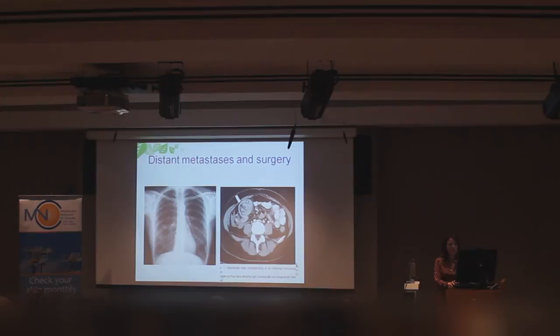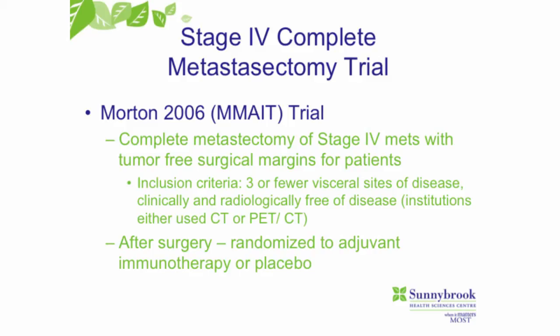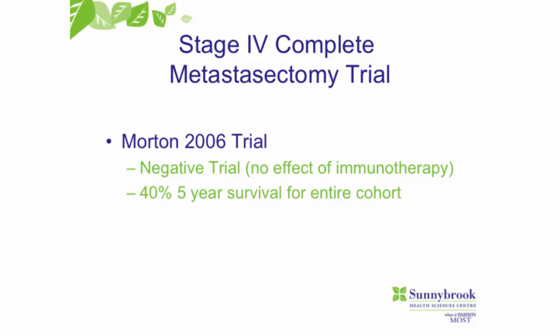Moving on to distant metastases of melanoma and surgery. There are a number of trials looking at patients with distant metastases — lung, liver, and skin metastases. What we found is that if we can resect all of the disease, and especially if the patient gets systemic therapy as well, some patients can have long-term cure. In an initial trial in 2006, patients had both surgery and immunotherapy, or just surgery alone, with metastatic disease. Survival in that study was about 40%, which is very high for metastatic melanoma.